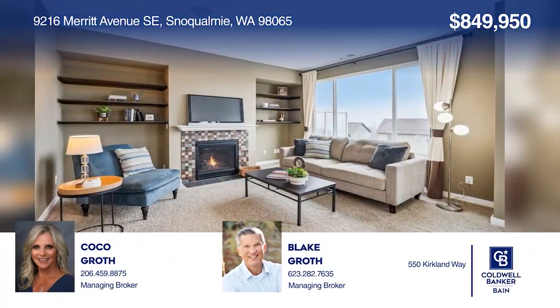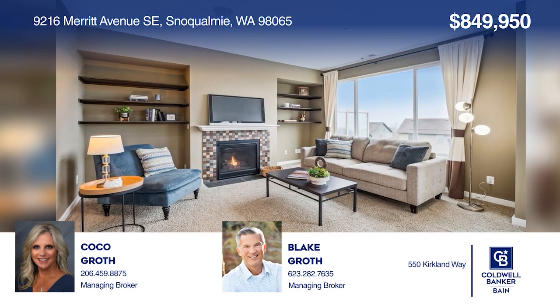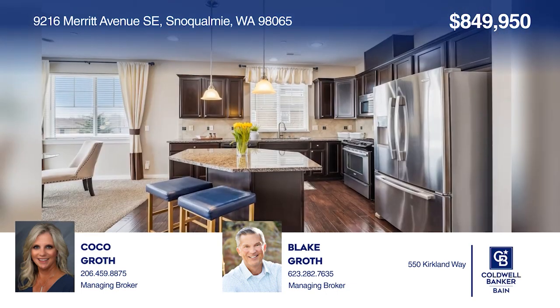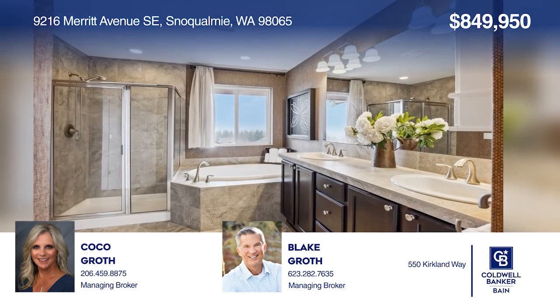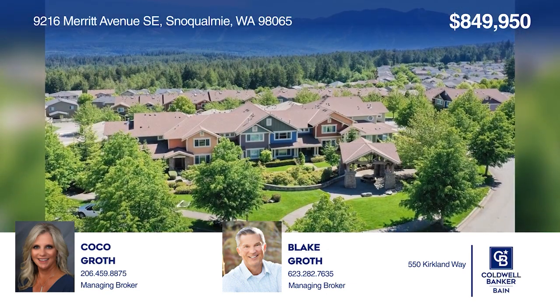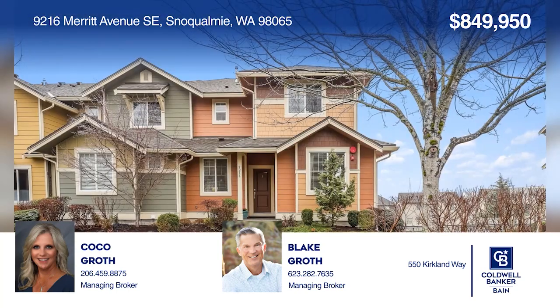Here's your chance to own this former model home at Ridgestone in Snoqualmie Ridge. Cozy up in front of your gas fireplace while listening to music from the overhead built-in speakers. Enjoy the breathtaking views of Mount Rainier and the Cascade Mountain Range inside or on your wraparound deck all year round. Hear all the details when you tour with Coco Groth and Blake Groth.